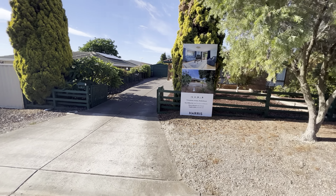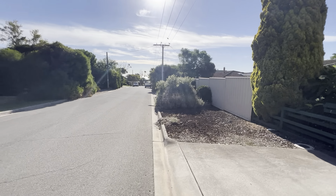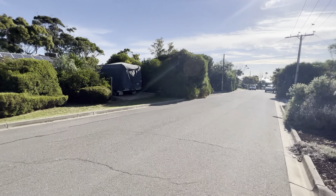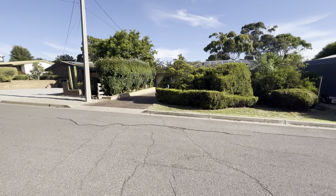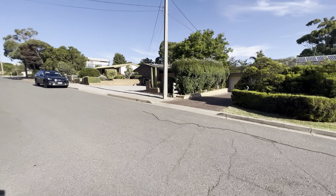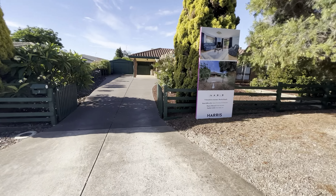Hello again, it's Marco Wenzel from Harris Real Estate and we are here at 7 Grandview Avenue at Maslins Beach. We're going to do a quick walkthrough, just to have a quick look at the neighbours before we wander in. Very neat and tidy — it's a lovely street.